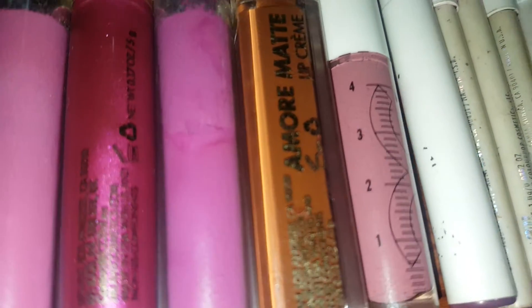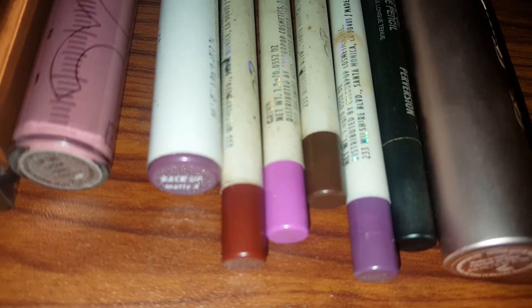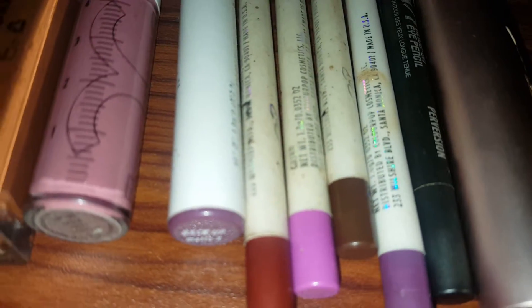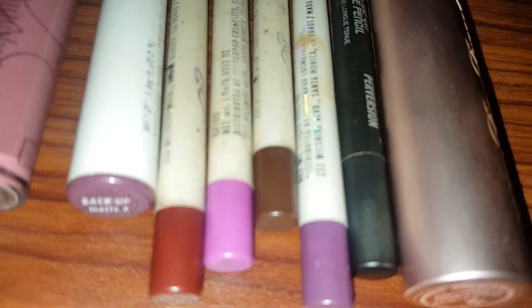I also have OCC Lip Tar in Lydia, and then I have Backup. The liners I have this week are from Elf — I have Grind, Pitch, and A Lot of Leather.